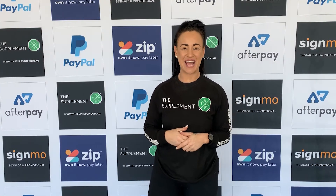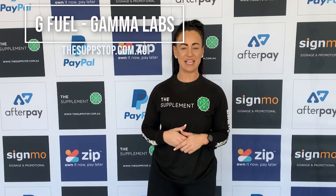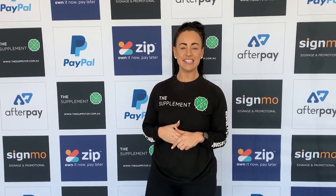Hey guys, Ashley from Stop and Stop out of Belmont. Today I'm going to do a video blog on G Fuel by Gamalapse. Whether it's for work or play, Gamalapse G Fuel is a 100% clean, natural and tasty energy drink designed to support your active lifestyle without the heavy sugar content.